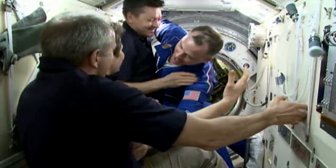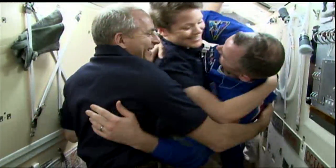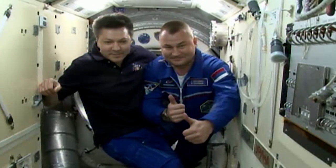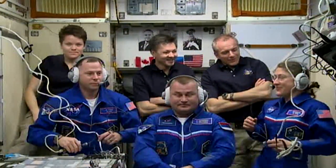They've joined Anne McClain of NASA, David Saint-Jacques of the Canadian Space Agency, and Expedition 59 Commander Oleg Kononenko of Roscosmos. The crew members will spend more than six months conducting about 250 science investigations in fields such as biology, Earth science, human research, physical sciences, and technology development.